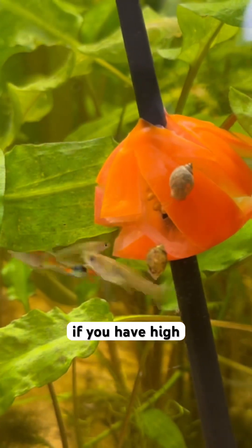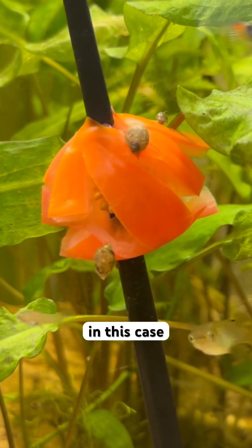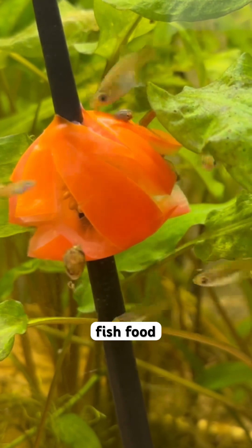They reproduce in a hermaphroditic way and are capable of self-fertilization, and can multiply extremely rapidly, especially if you have high nutrient tanks. High nutrient tanks means, in this case, if you have lots of excess fish food.